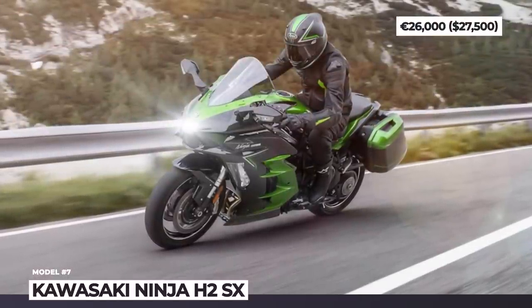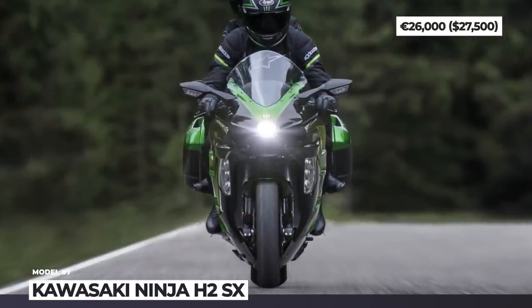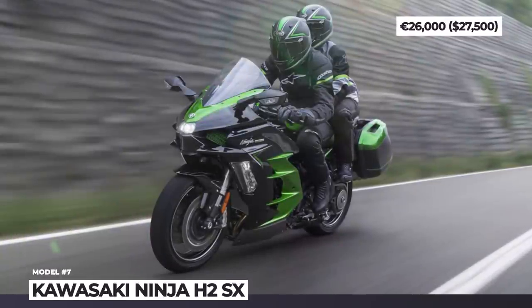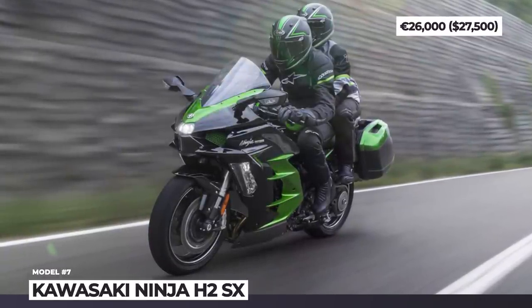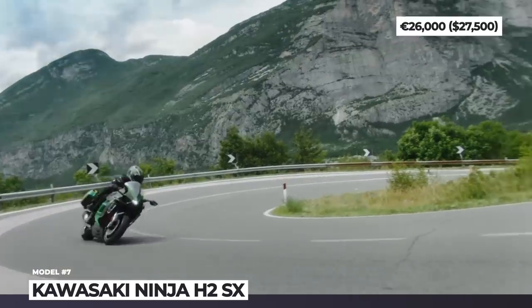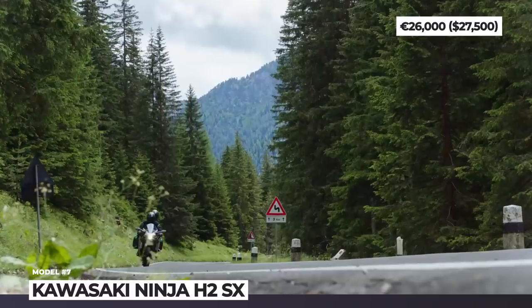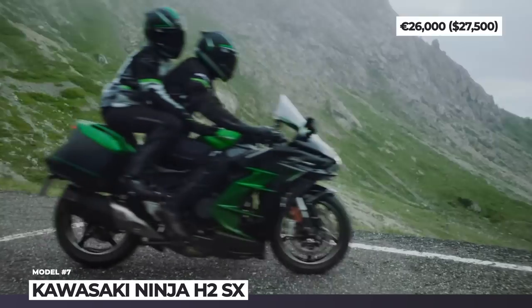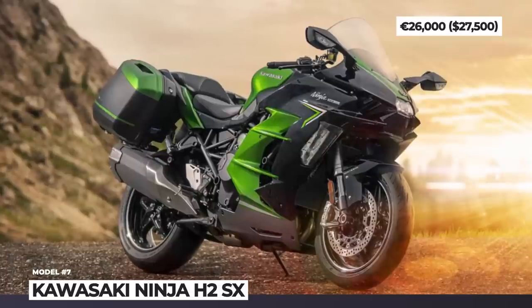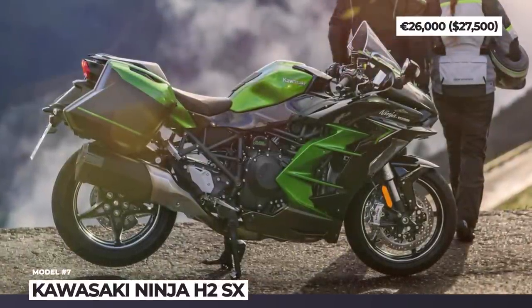The advanced rider-assist system was created in cooperation with Bosch and uses two radar sensors to enable active safety aids like forward collision warning, blind spot detection and adaptive cruise control. The new H2-SX also gets Kawasaki's latest semi-active KECS electronic control suspension that links Showa's Skyhook software to a pair of 43mm inverted forks and a balance-free rear cushion unit. Lastly, the Ninja H2-SX SE sports a 6.5-inch Bluetooth-enabled TFT infotainment and, depending on the market, easy-to-attach side panniers.